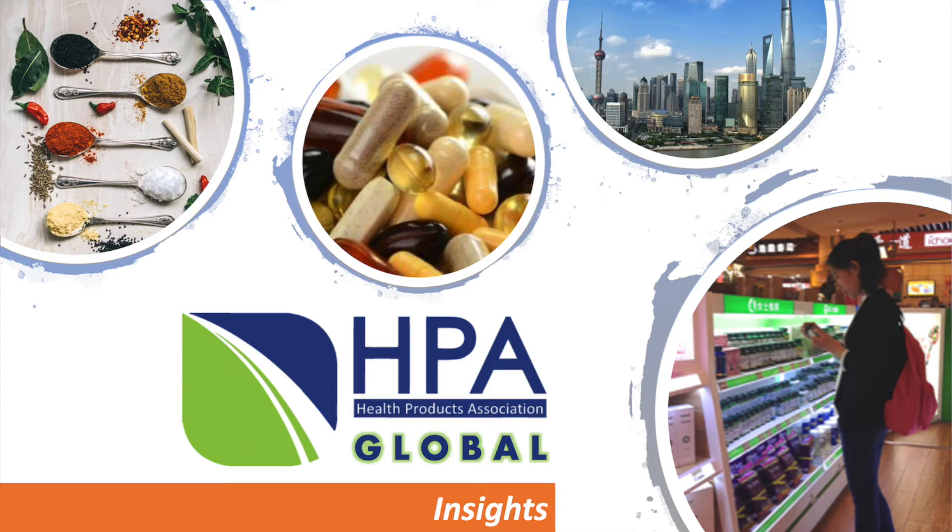Hello and welcome to HPA Global Insights, where we'll be interviewing experts from the dietary supplement, nutritional ingredient, and overall natural health food industry. Please like, subscribe, turn on that little notification bell, and comment below.